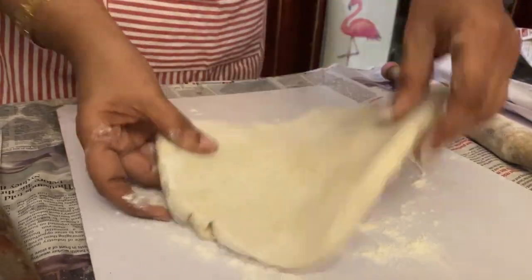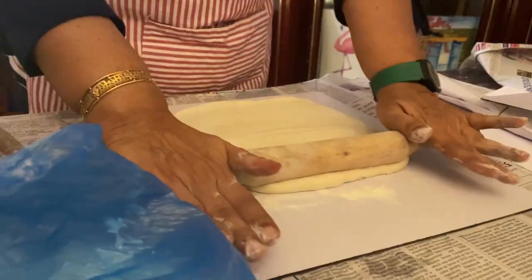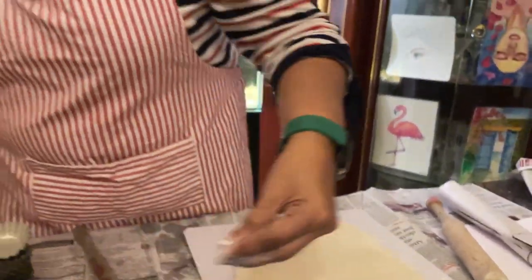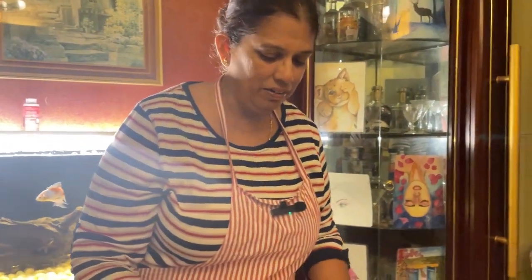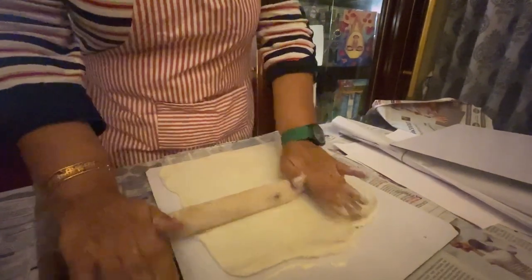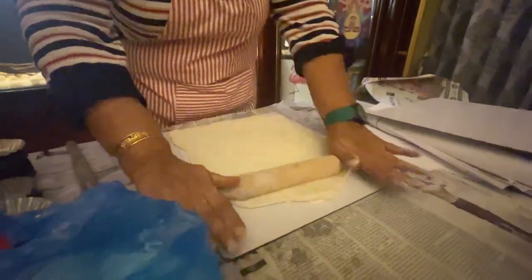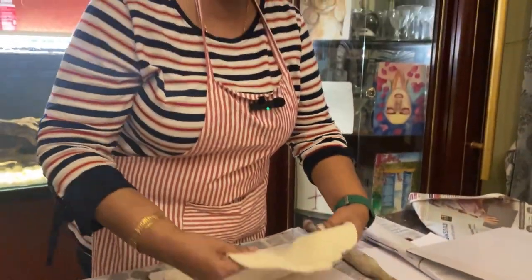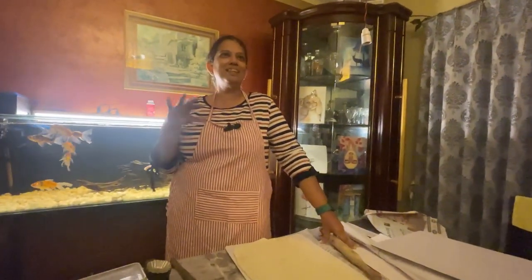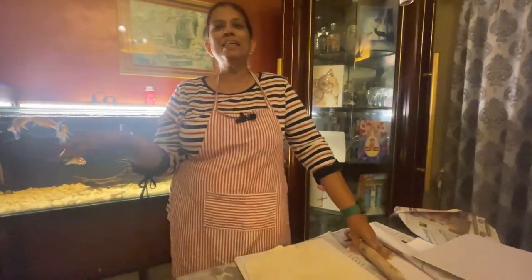Pastéis de Nata is historically a Portuguese custard tart and you get it all over Portugal. We are trying to revive these old desserts which our grandmothers used to make — somewhere down the line the knowledge was lost, and now we are doing it again. We don't have it at weddings very frankly because it's more like a tart — more of a tea-time snack. For weddings we have Dedosthada and Aletria, which are more of a dessert.